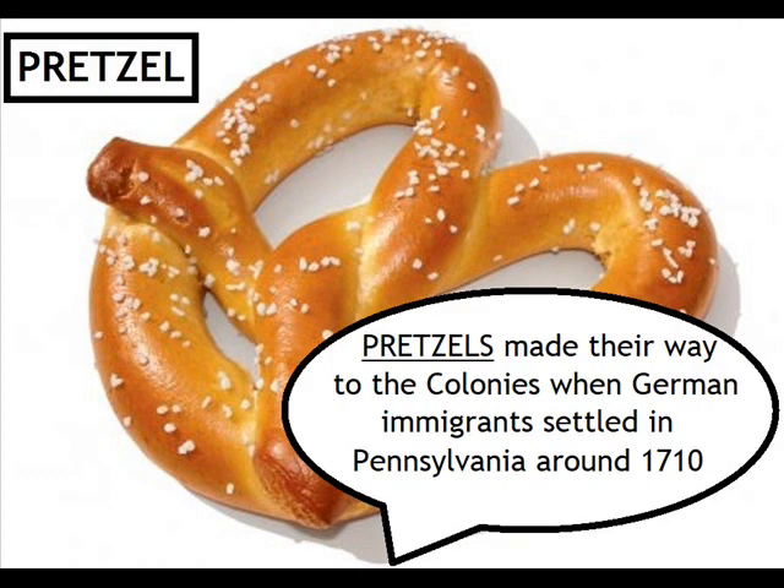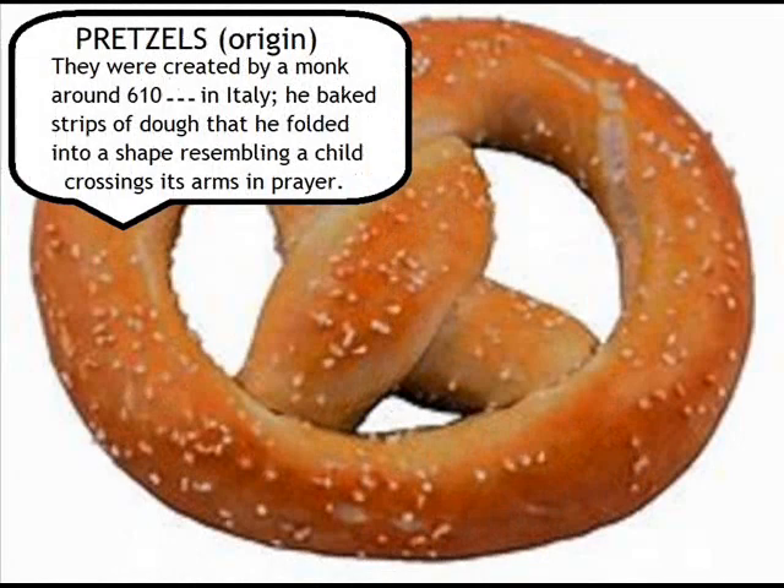Pretzels made their way to the colonies when German immigrants settled in Pennsylvania around 1710. Pretzels' origin: they were created by a monk around 610 in Italy. He baked strips of dough that he folded into a shape resembling a child crossing its arms in prayer.